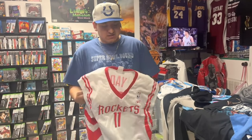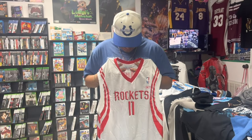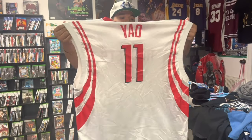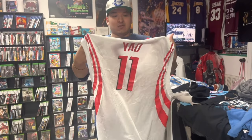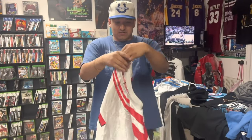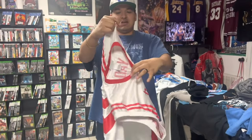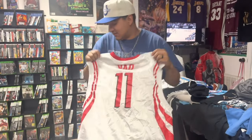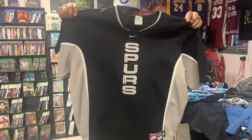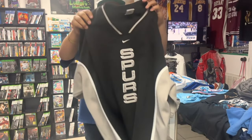This next one looks simple but you gotta feel it to really appreciate the quality — it's a Yao Ming jersey on the Reebok tag, size XL. To get a white one with this kind of material, the quality on this one is crazy. I didn't pay attention when they first brought it in but holding it now it feels really durable. Really happy with this one, excited to add it to the racks.